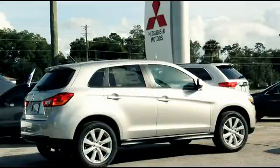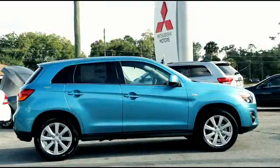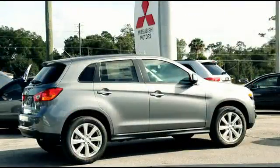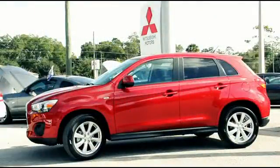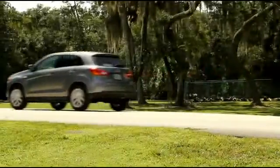Turn heads with the dazzling Quicksilver. Fall in love with the sleek Labrador Black. Dive into the alluring Laguna Blue. Nothing says class and elegance like the Pearl White. Have the neighborhood talking with Mercury Grey. The attention-grabbing Rally Red will stop traffic. The 2014 Outlander Sport comes with many incredible options to satisfy any luxurious and sophisticated taste.